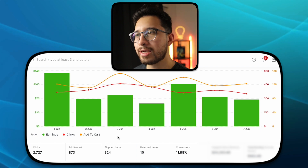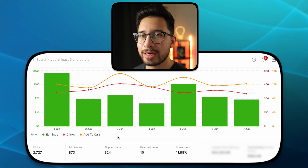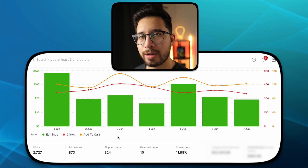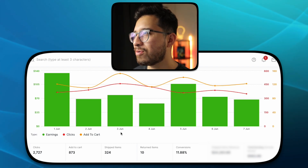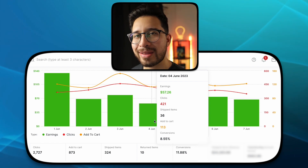If you're wondering what program I'm using, this is Logie. We're not able to show our actual Amazon Influencer page earnings, so we resort to this, and it's been amazing — you also get to see your best-selling product and a bunch of other details you don't normally see on the Influencer page. I'll have a link in the description so you guys can check that out.